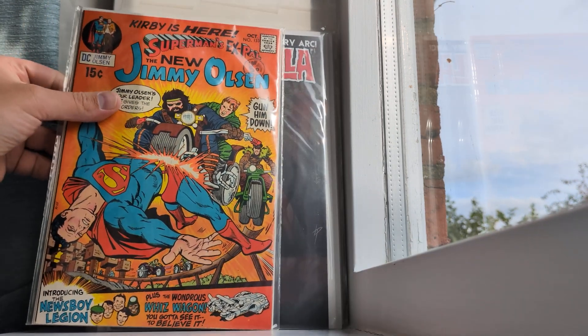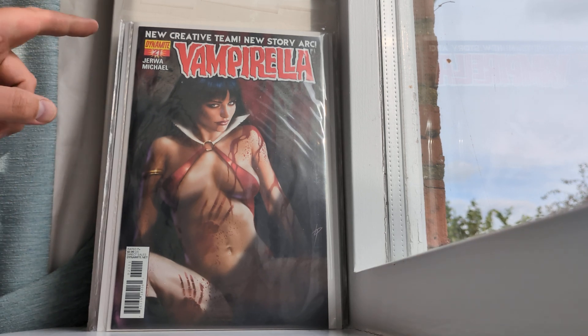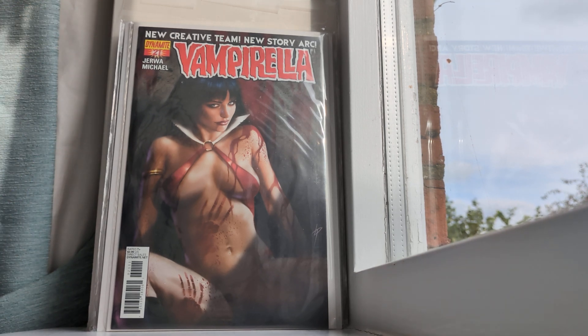Here's a Lucio Parillo Vampirella cover. I may actually have two copies of this now — I'll have to check. But yeah, this is an awesome cover. Anyone who knows Rigormortis86 knows he loves Parillo covers, so this is a little shout-out to him. This is Dynamite Comics issue 21 of Vampirella, although there have been several different interpretations since then.